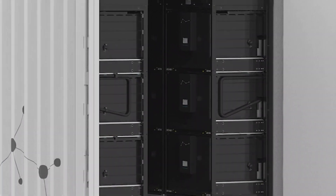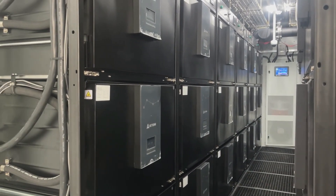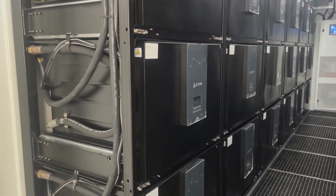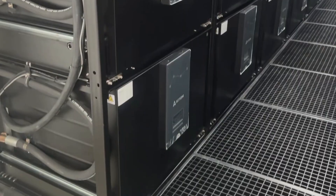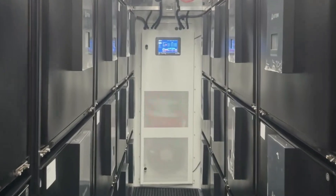The immersion cooling container data center is a full functional plug-and-play liquid cooling data center built with fluid tanks, racks, fluid distribution piping and manifold, power distribution, smart monitoring, and security system.